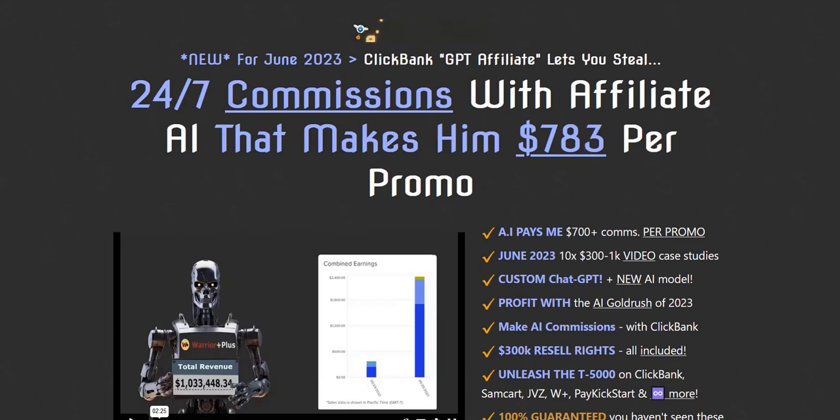Before we dive in, my name is Adam from Web Traffic Toolkit. I earn a full-time income with affiliate marketing by focusing on traffic generation and list building, and I've been doing this for a good number of years now, so hopefully all my experience will help you out as you research the AI Commissions product launch.